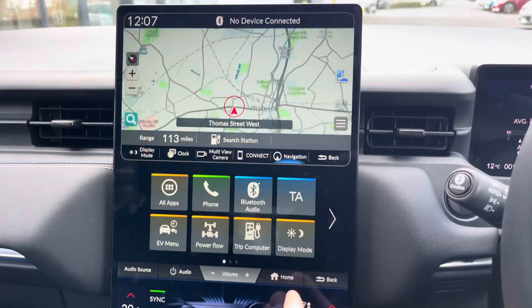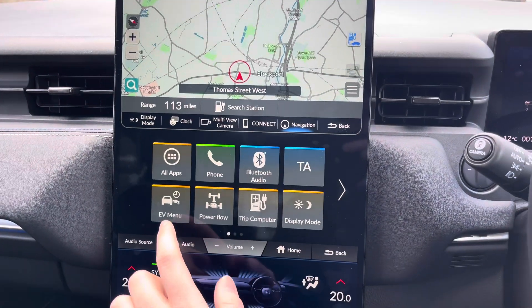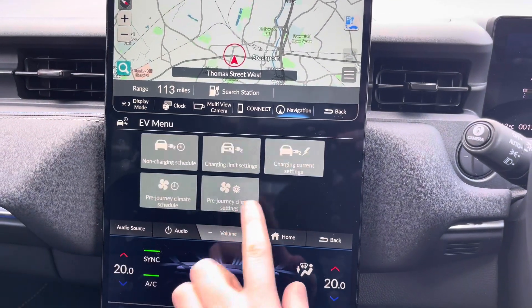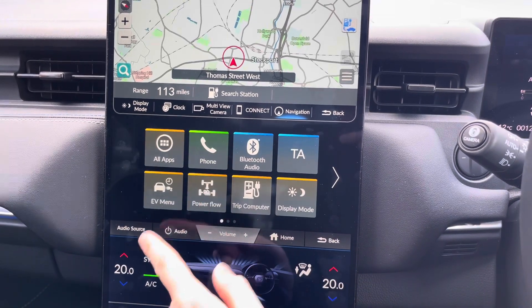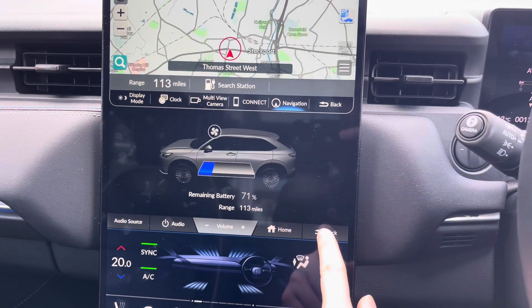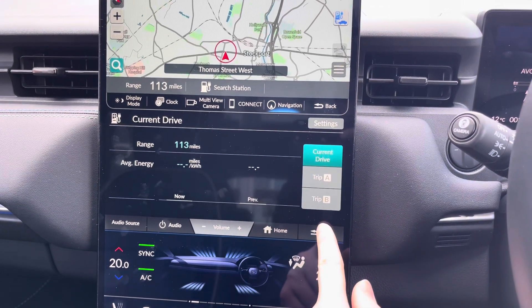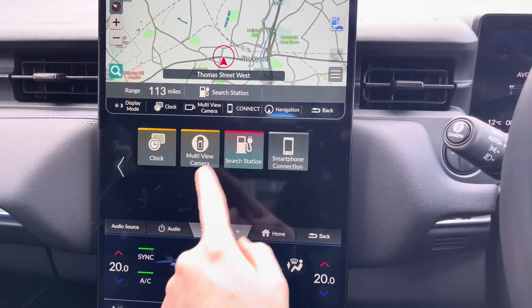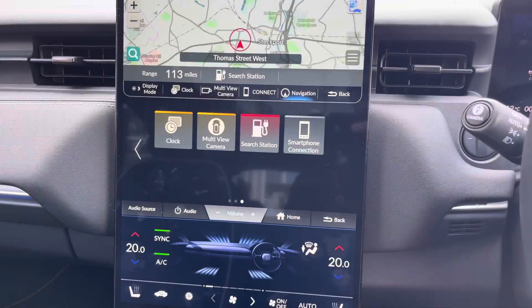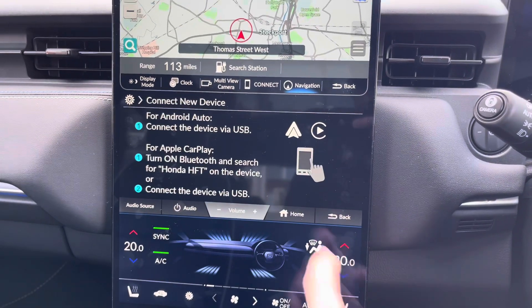You've got your navigation to ensure you're never lost, allowing you to head to all new places with ease. You've got your electric vehicle menu where you can set charging schedules and even set the climate ready for when you set off. You've got your power flow with your charge and remaining mileage. You also have access to vehicle settings and charging stations so you can find the nearest charging point.